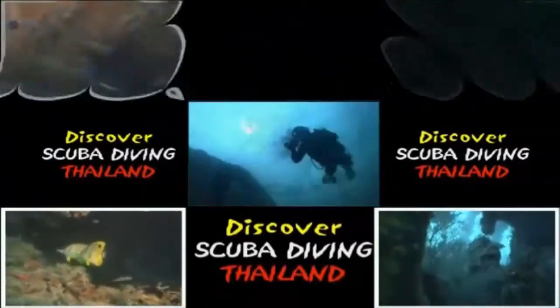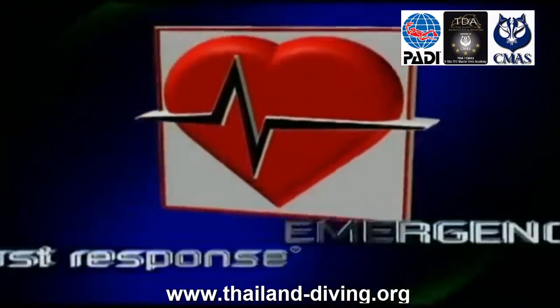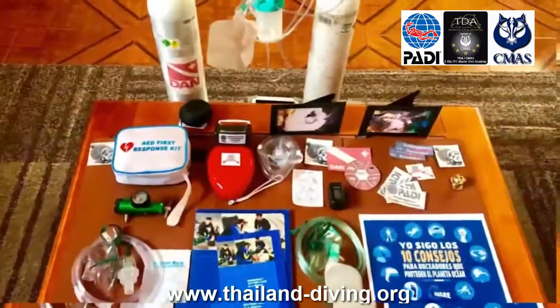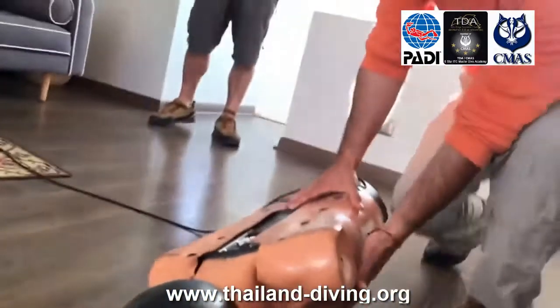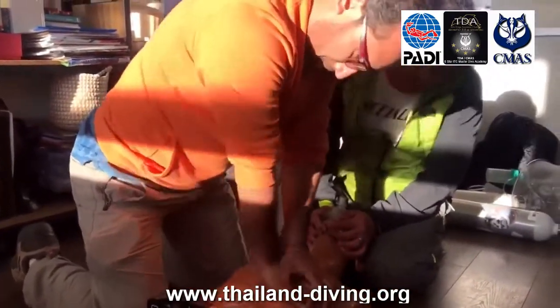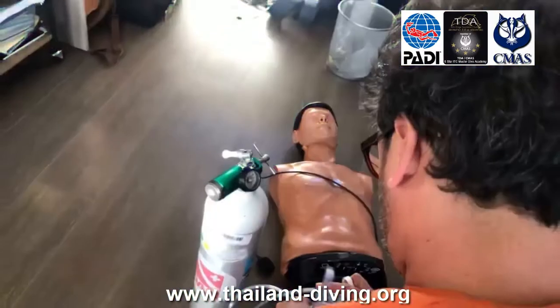Thank you for joining us. Specialty Course: Emergency Oxygen Provider Continuing Education. Immediately recognize scuba diving illness is treatable with emergency oxygen and be prepared to offer aid. There are no prerequisites or age restrictions. This course is open to everyone.